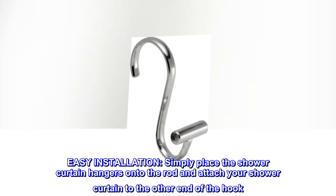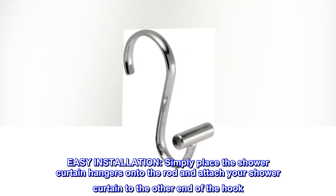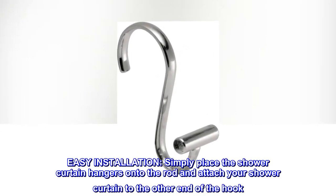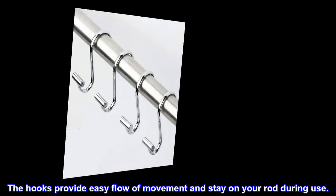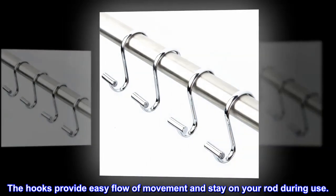Easy installation. Simply place the shower curtain hangers onto the rod and attach your shower curtain to the other end of the hook. The hooks provide easy flow of movement and stay on your rod during use.